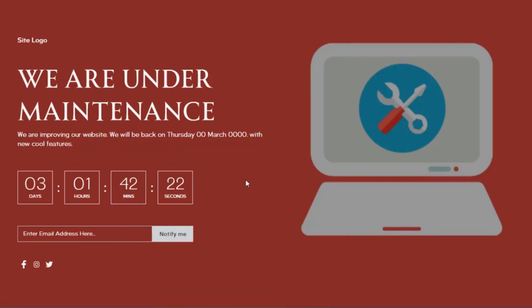Admin can display a maintenance mode or coming soon banner. You can display the following on the banner: title, description, timer, notify me, and social accounts.